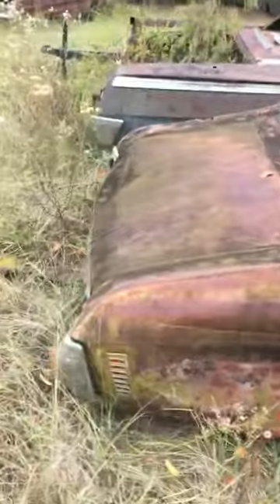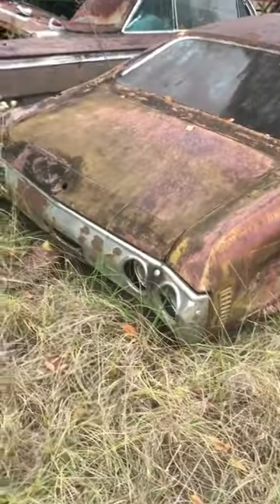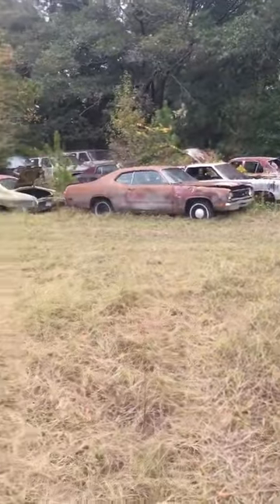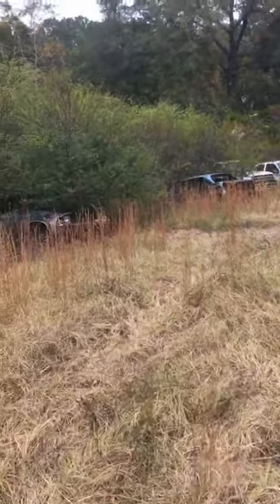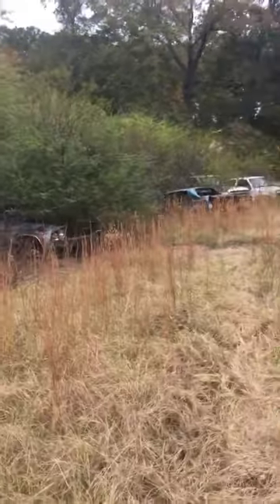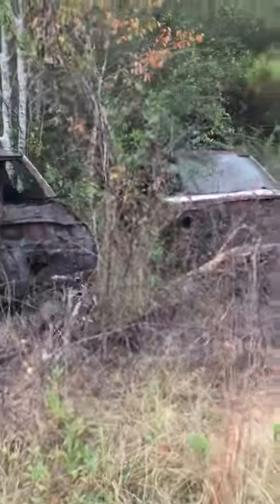What is this — a Chevelle? Yeah, so I'm gonna inquire about that Duster. There's another Chevelle in the woods over there.